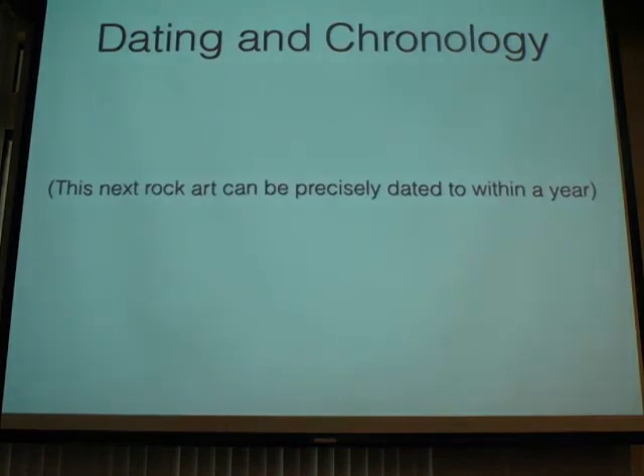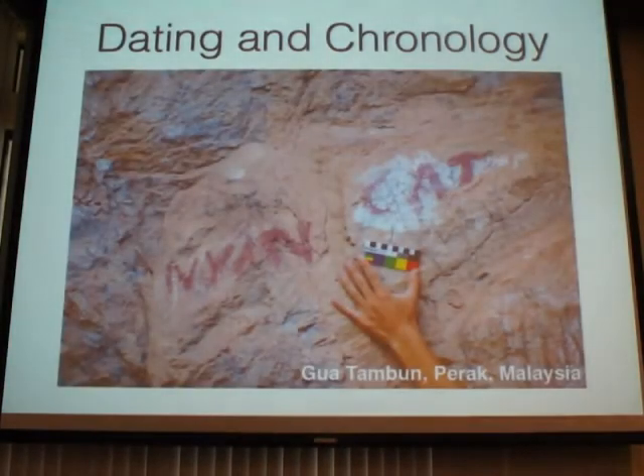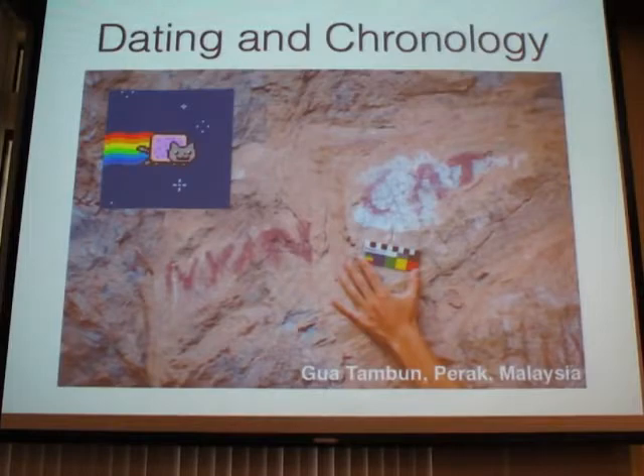Sometimes you're really lucky and you can get a site that you can date to within a year, which you can't even do with carbon dating. This is the Nyan Cat — a YouTube sensation you can listen to in your own time. It first came out in 2011, and I was at this site in 2012, so you know the painting was there within the last few months. You can't get a clearer chronology than that, and in 50 years I can say I know exactly when this painting was drawn.